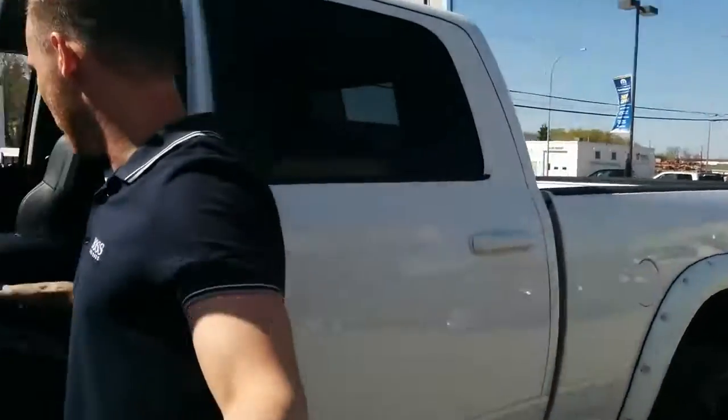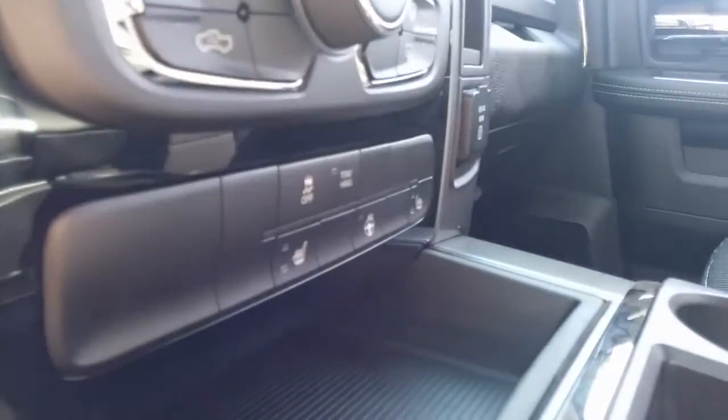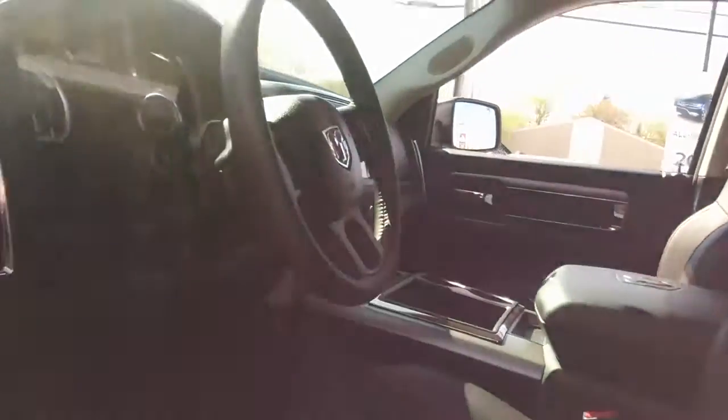This truck has what we call half leather seats, so it's not a full load truck, but you are saving some extra money on options. You have the heated seats — they are ventilated — and you do have the heated steering wheel. You have an 8.4-inch touchscreen with navigation and a one-year subscription to Sirius Satellite Radio.